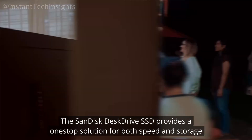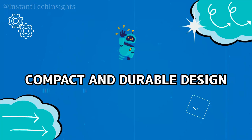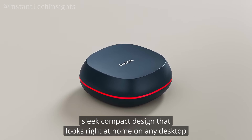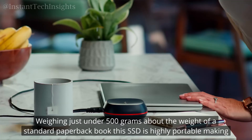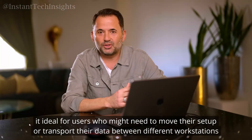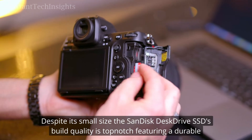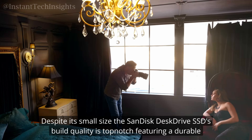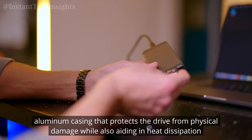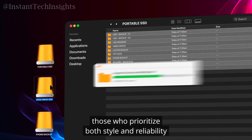SanDisk has managed to pack powerful performance into a sleek, compact design that looks right at home on any desktop. Weighing just under 500 grams — about the weight of a standard paperback book — this SSD is highly portable, making it ideal for users who might need to move their setup or transport their data between different workstations. Despite its small size, the SanDisk Desk Drive SSD's build quality is top-notch, featuring a durable aluminum casing that protects the drive from physical damage while also aiding in heat dissipation.